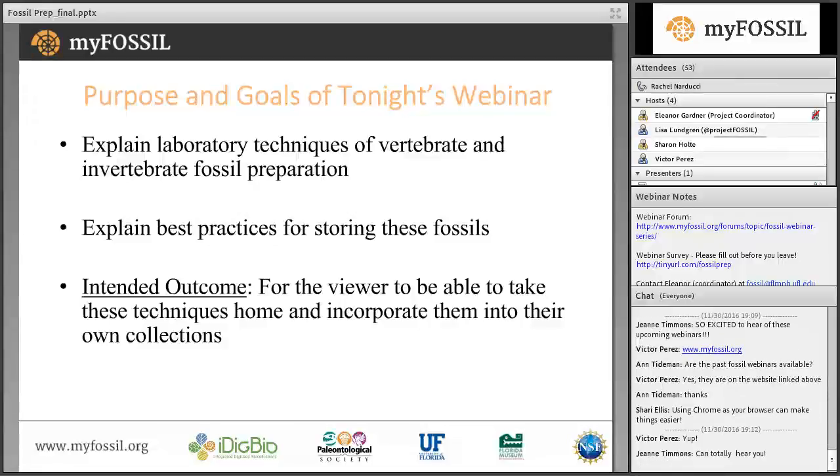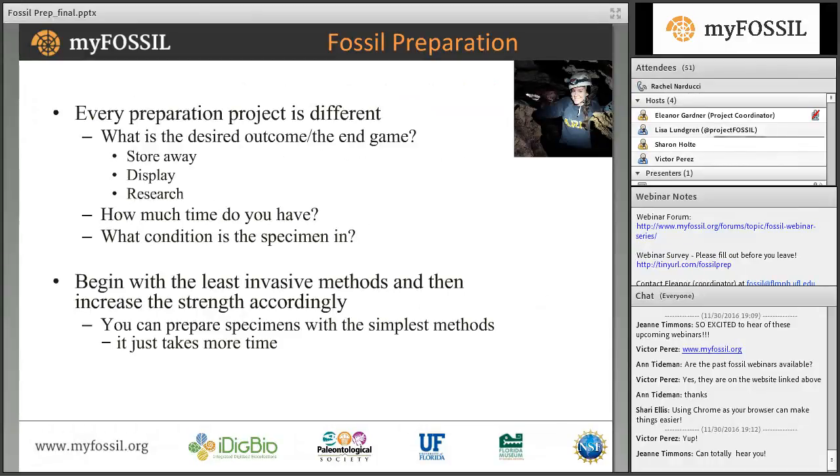Thank you for joining us this evening. The purpose and goals of tonight's webinar is to explain laboratory preparation techniques for vertebrate and invertebrate fossils and to go over proper storage and cataloging techniques. The intended outcome is for you the viewers to be able to take these techniques home and incorporate them into your own collections. Every single preparation project is different, and it really comes down to the most important question: what is the desired outcome?